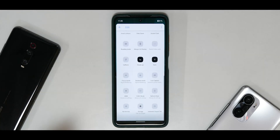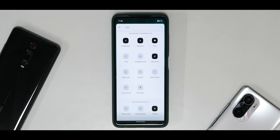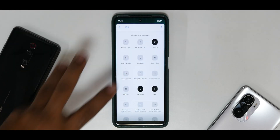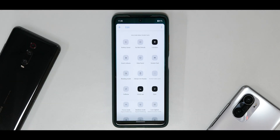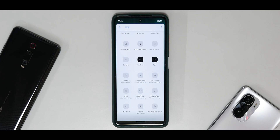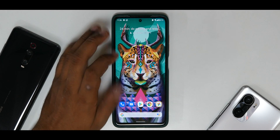Moving on to quick tiles — the majority of my daily actions happen here. Basic things like dark theme, torch, and auto-rotate. Advanced things like invert colors, screencast, HBM mode, CABC mode, and refresh rate toggle are all really useful toggles available in daily usage, though I didn't find major use for all of them personally.